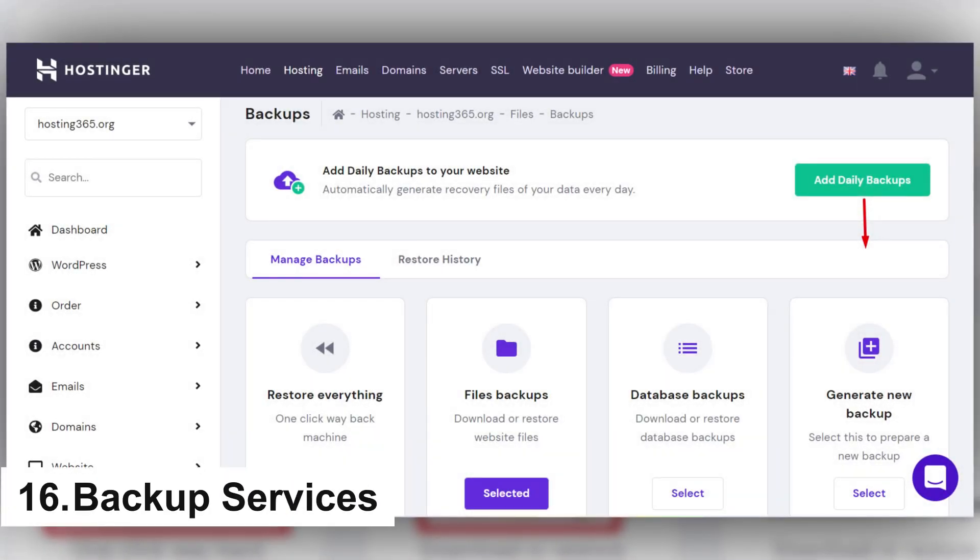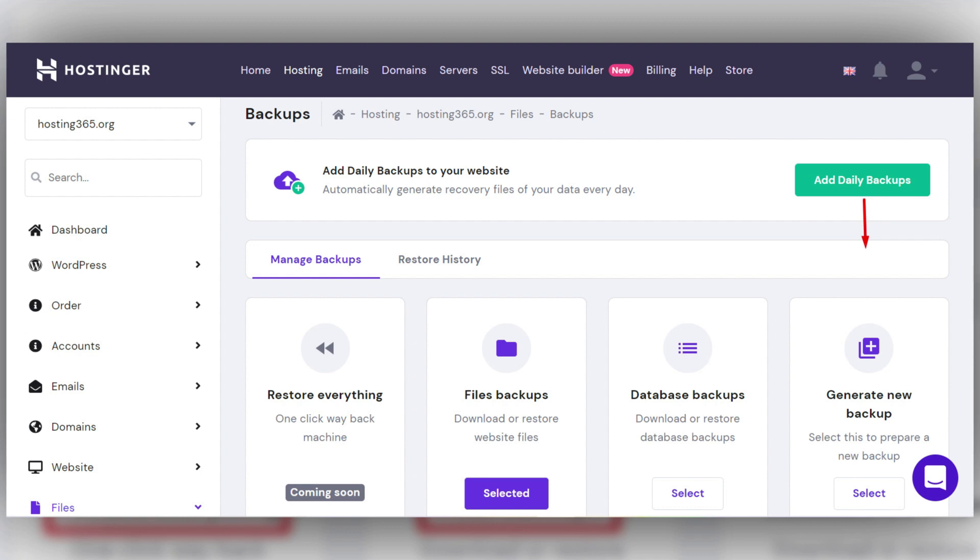16. Backup services. Backing up your website is important to restore your site after a crash. Web hosts that provide automatic backup to cloud storage and one-click restore features are very convenient. Double-check how frequently they schedule backups and how long they retain those backup copies. However, it is always prudent to maintain multiple backups and even pay for a third-party backup service.